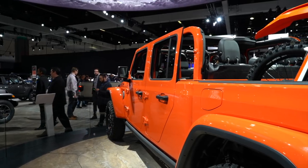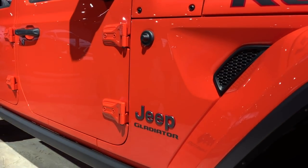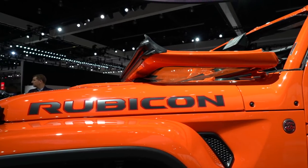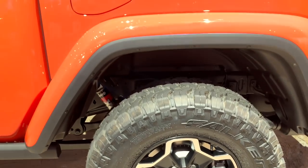Based just on looking at it, it's clear the Gladiator has a lot in common with the Wrangler. Both cars have aluminum body panels, a standard 3.6-liter V6, an available six-speed manual transmission or an optional eight-speed auto, a two-speed transfer case, and extreme approach, departure, and breakover angles.